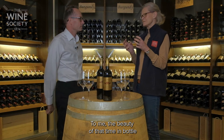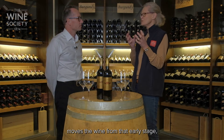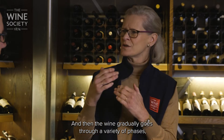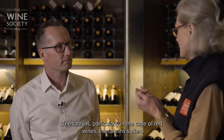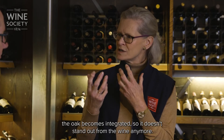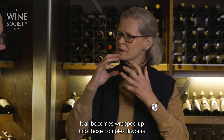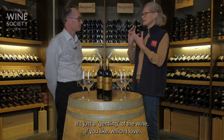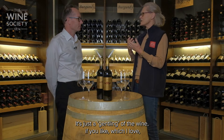To me, the beauty of that time in bottle moves the wine from that early stage, which is all about the fruit — all about immediate expression. In some cases you'll still be very aware of the oak. Then the wine gradually goes through a variety of phases, developing complexity. The tannins, particularly in the case of red wines, soften, so you get a much smoother glass of wine. The oak becomes integrated so it doesn't stand out from the wine anymore — it all becomes wrapped up into those complex flavors, and you can get layers of flavor, length of flavor.